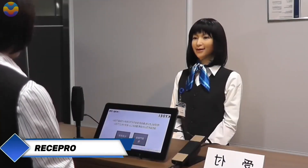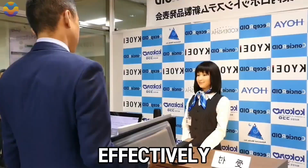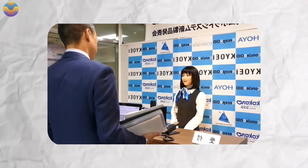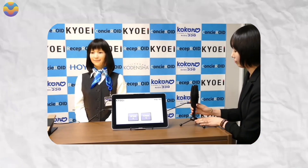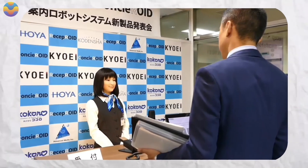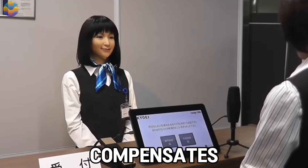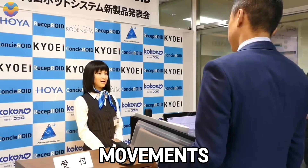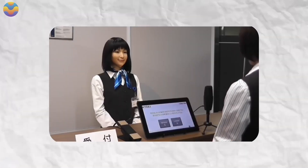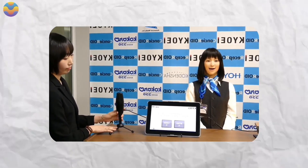Reciproid is the first robot receptionist, ushering a new era in the automation of customer service. Designed to handle the monotony and laborious activities of the front desk area, it knits together soft skills like focus, patience, and friendliness. Reciproid's fluency in various languages ensures seamless communication with international guests. Though programmed to stay seated, it compensates with lifelike head movements such as nodding and tilting, as well as natural blinking, making it appear more human-like. Its advanced AI allows it to understand questions and provide accurate answers.